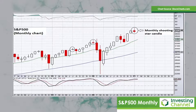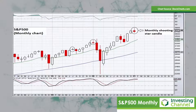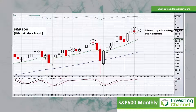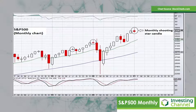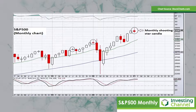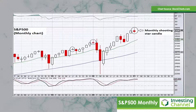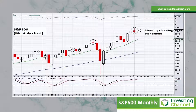A shooting star candle is typically formed when the market trades up to a higher level during the time period being mentioned — in this case, a monthly period — and then it closes all the way down towards the bottom end of the month's range. You can see the long tail to the upside, and then the red candle that formed by the end of January. So what it actually implies is that for the month of January, the S&P 500 closed the month negative, notwithstanding the fact that it was actually quite strong at some point during the middle of the month. So it gave back a lot of the earlier month's gains, and that is somewhat of a concern for the bulls, potentially.